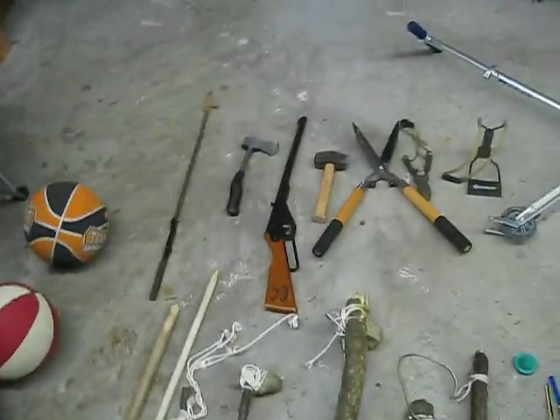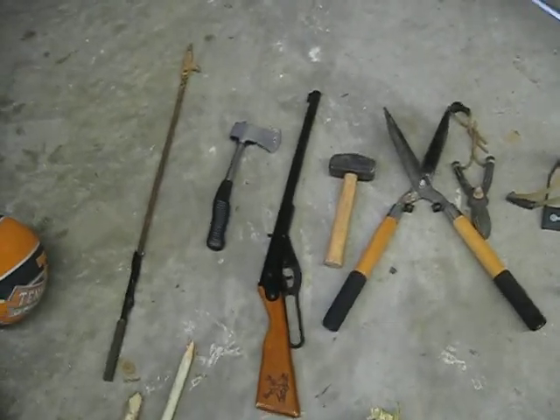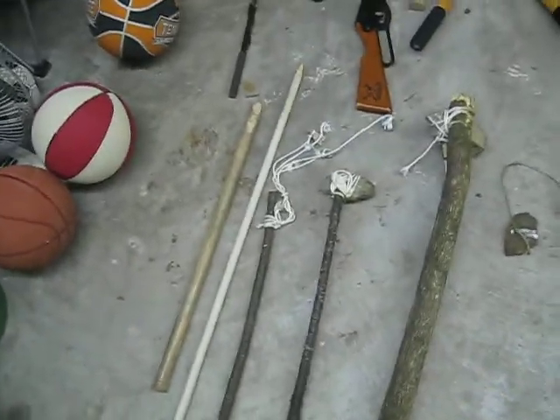Hello everybody. These are all the weapons that I either use or are mine. These up here are weapons that I either bought from the store or found. These down here I made at home.